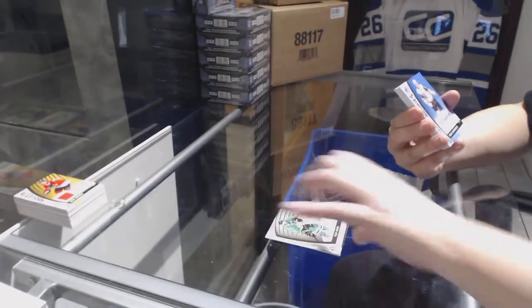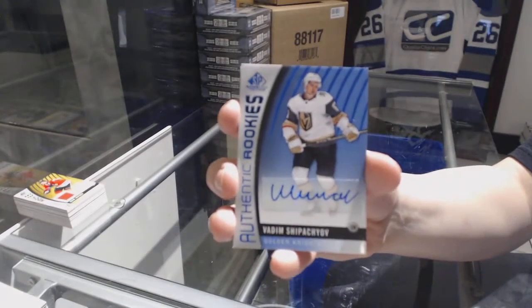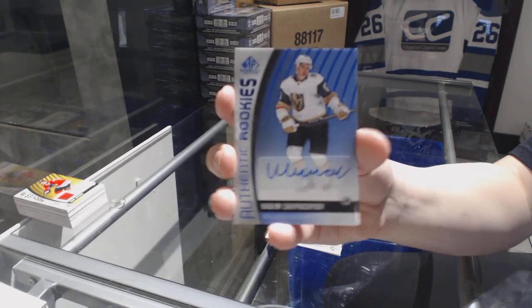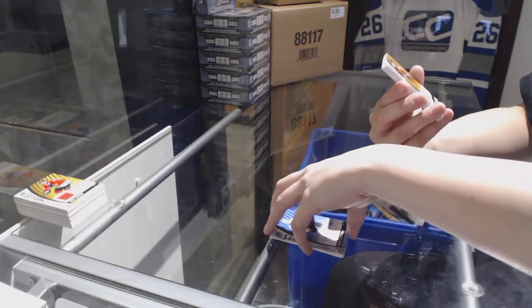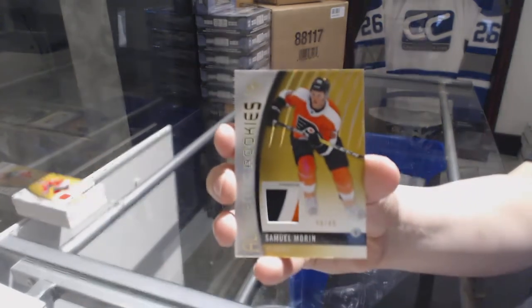We've got an authentic rookies blue auto of Adam Shibashev for the Vegas Golden Knights. We've got a three-color authentic rookies patch numbered 49 of 49 for the Philadelphia Flyers, Samuel Morin.